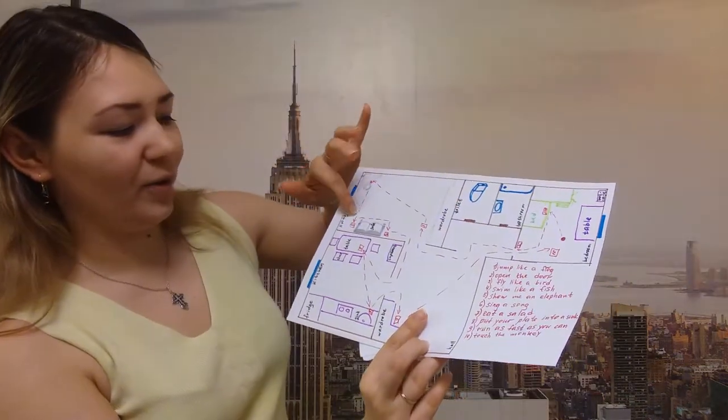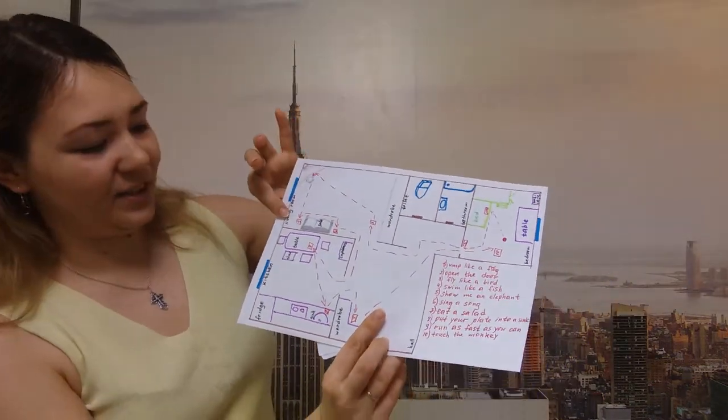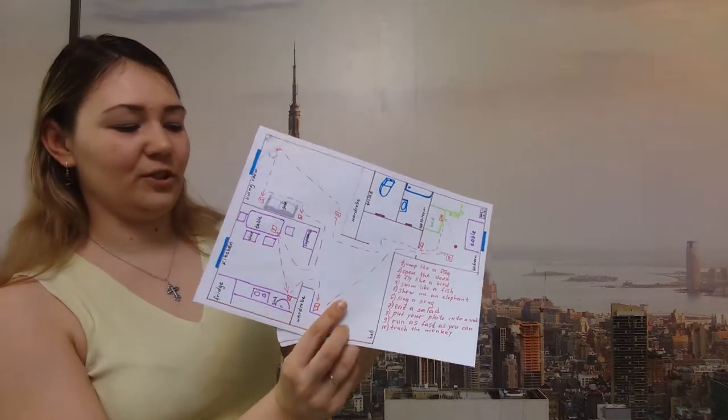Now go to the sofa and take the fifth sheet of paper. What's this? Show me an elephant. Show. An elephant. Here is your next letter M.